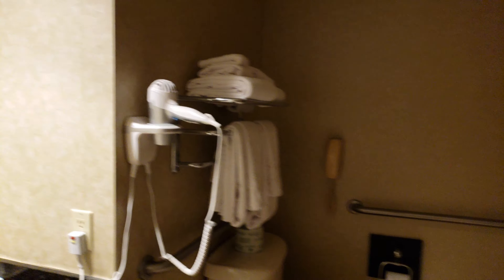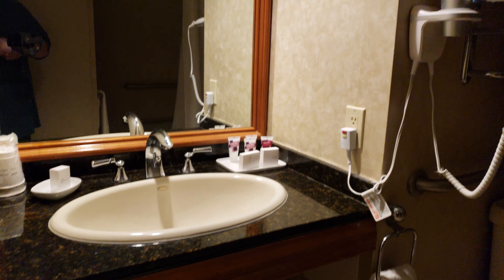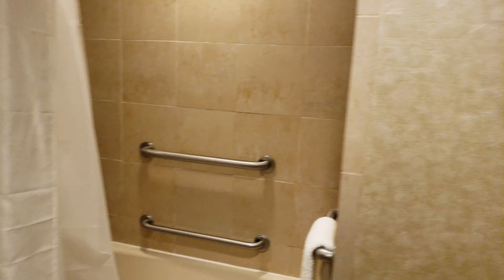Here's the closet — typical hotel closet. Here's the bathroom where the usual things happen. Pretty normal bathroom. I wasn't fully prepared for filming this but it's a pretty typical hotel bathroom.